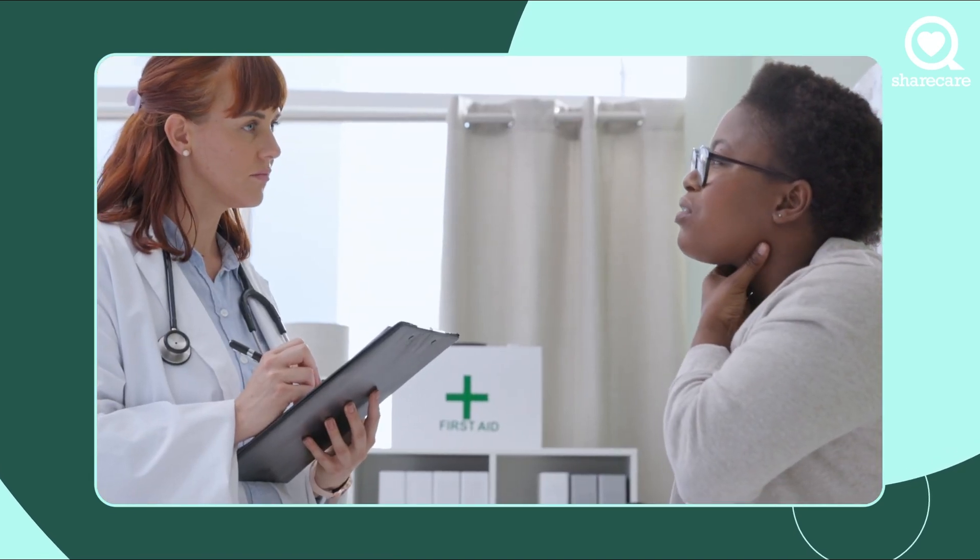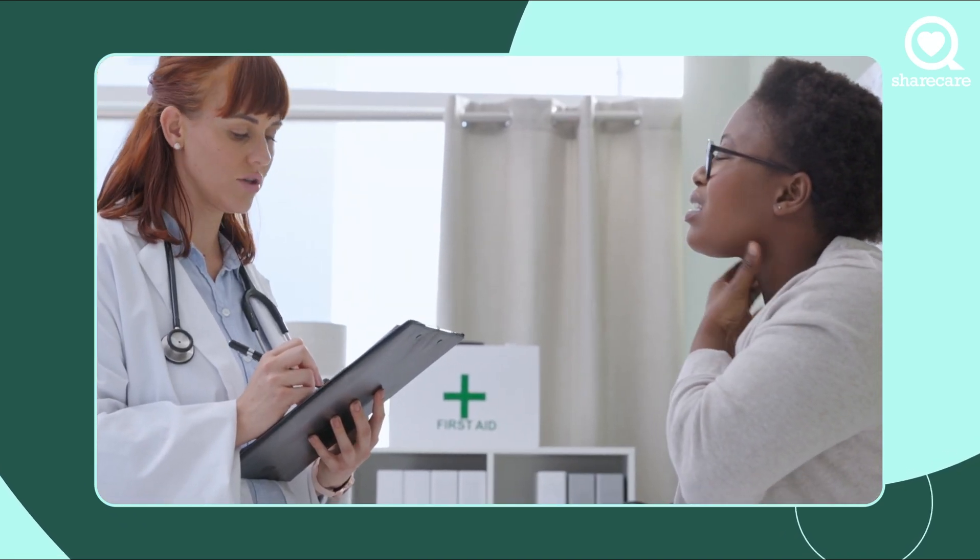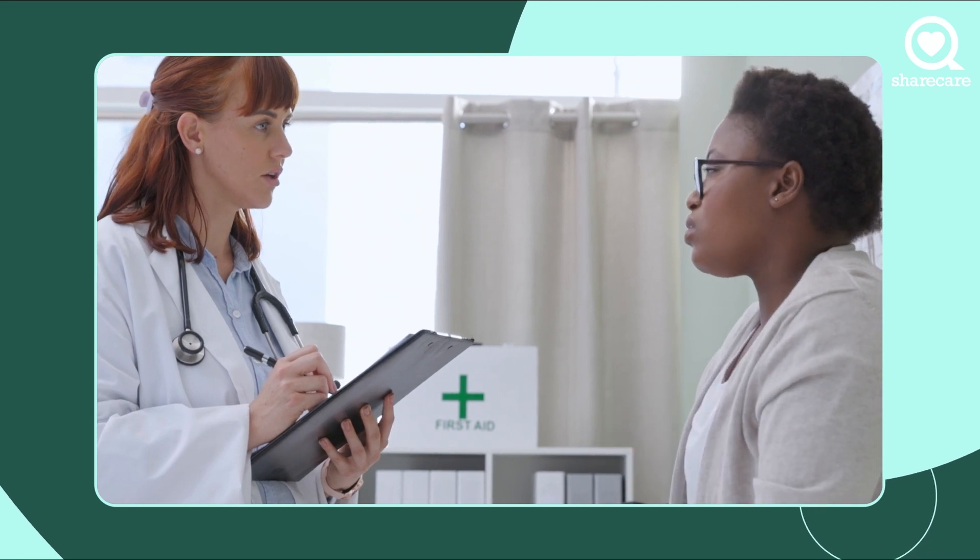However, vagus nerve stimulation is usually used only after medication in and of itself is not effective or completely effective.